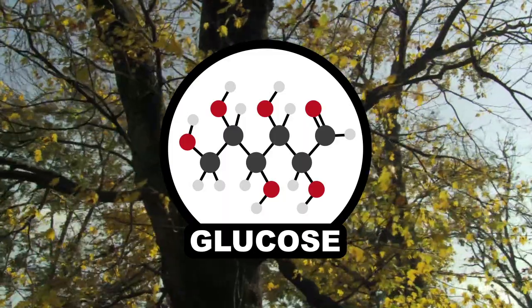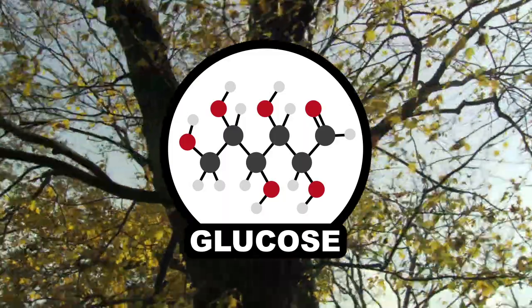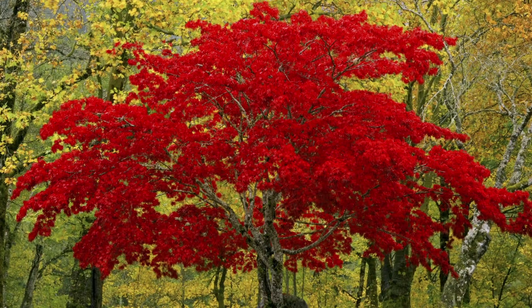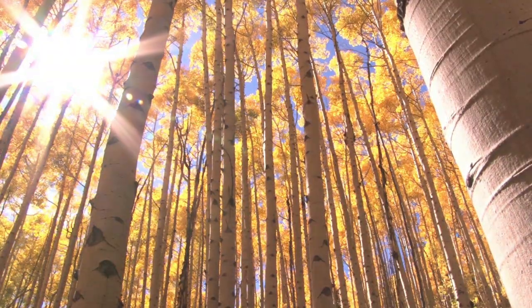It's actually the sugars stored inside trees that help produce some of the most vibrant fall foliage. The stored sugars boost production in a flavonoid called anthocyanin. This pigment provides a vibrant red, and its brightness is dependent on the amount of sunlight a tree gets, so sunnier fall seasons tend to bring more brilliant colors.